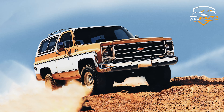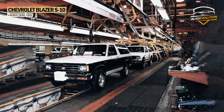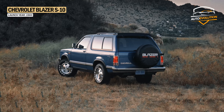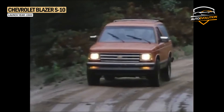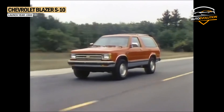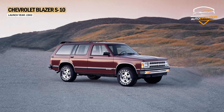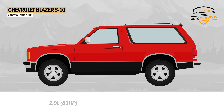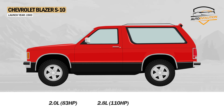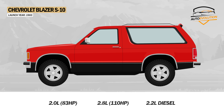If until now Chevrolet made the Blazer bigger and bigger, in 1983 it entered the compact SUV market with the first-generation compact SUV, the S10. Unlike its big brother, the S10 Blazer did not have a removable top and only came as a 2-door version until 1991, when the 4-door version was introduced. In terms of engines, it offered a basic 4-cylinder 2.0L engine with 83hp, and optionally a 2.8L V6 with 110hp and a 2.2L diesel engine.